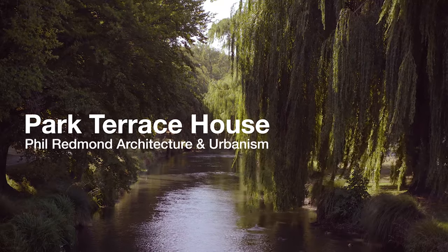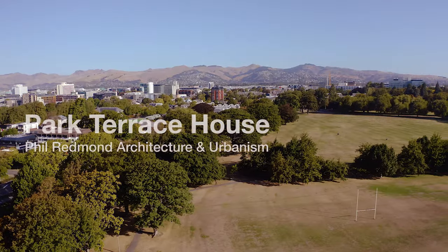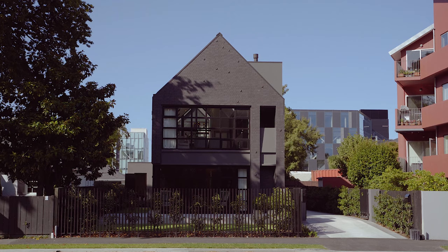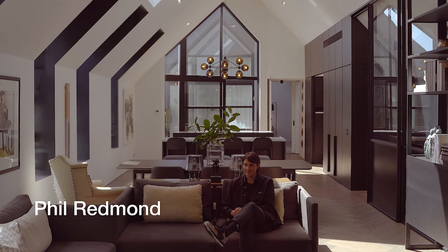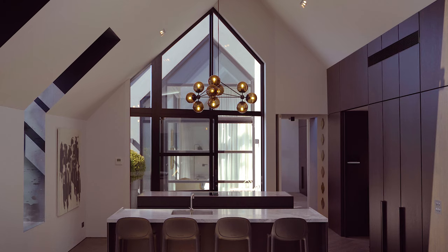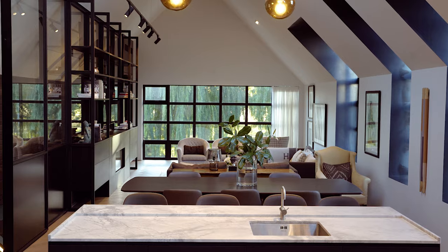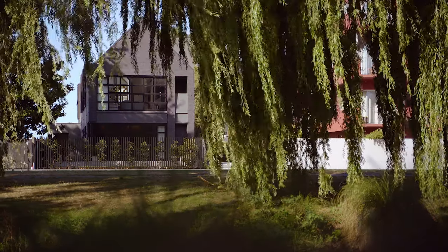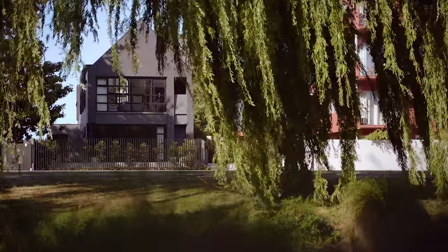Christchurch has always had a really strong lineage of residential architecture. The existing house that was here was damaged and demolished post-quake. The clients wanted pragmatically a three-bedroom home, two-level, really simple gable form, quite timeless. They liked the idea of it being a dark, black-toned house.